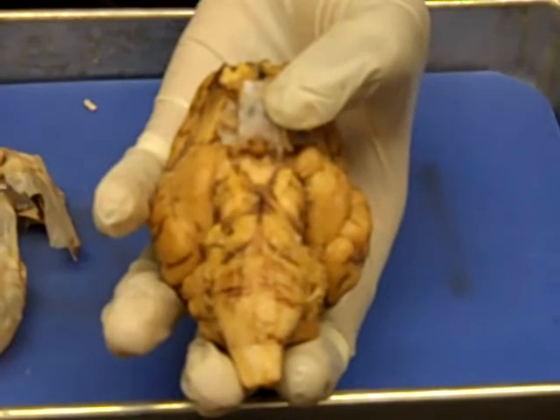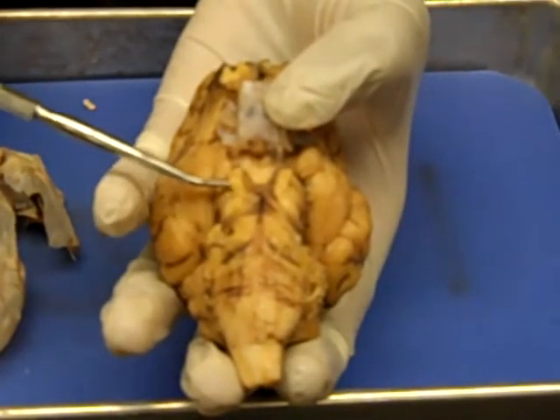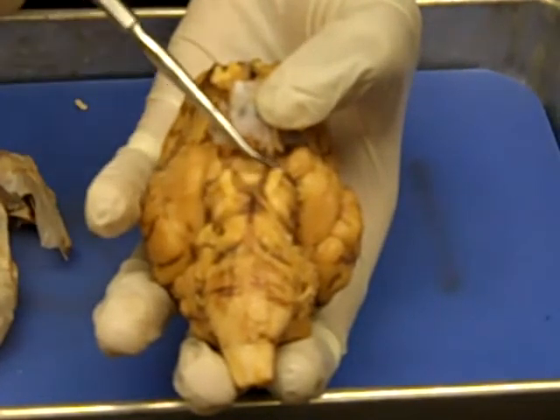This is the cerebral peduncle. These are fiber tracts connecting the cerebrum and the medulla oblongata.